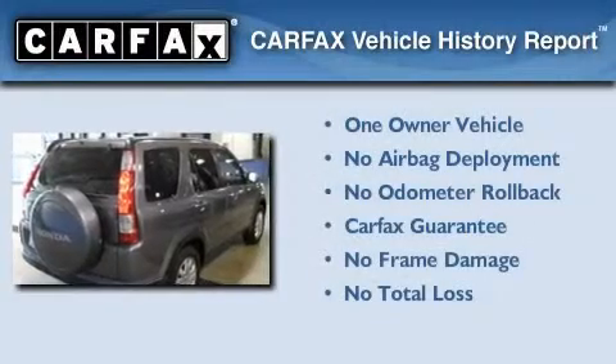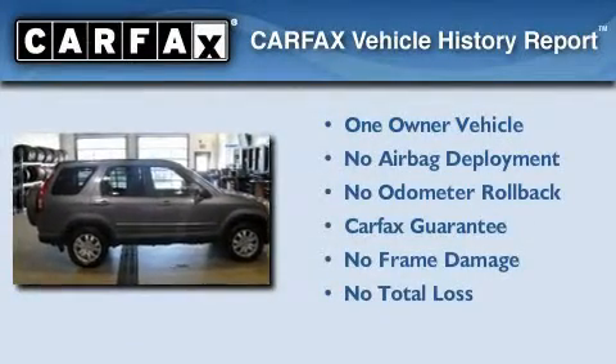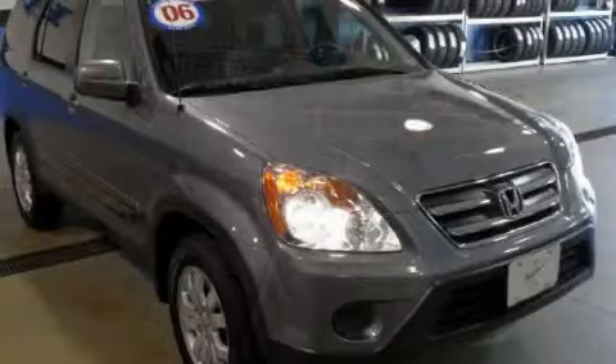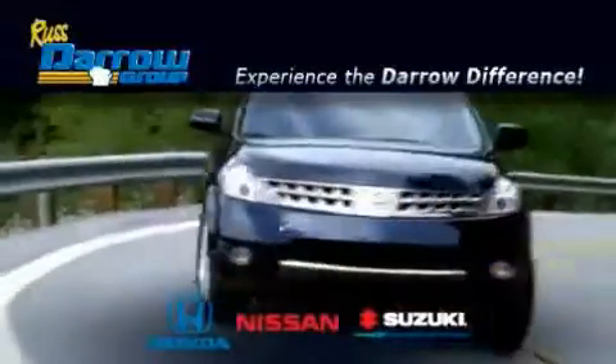This Honda has had only one owner, and it qualifies for the Carfax buy-back guarantee. This vehicle won't last long at this price. Call and arrange a test drive now. Get the Dero difference today, only at Rust-Aero Honda Nissan Suzuki.